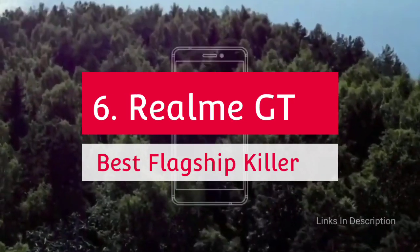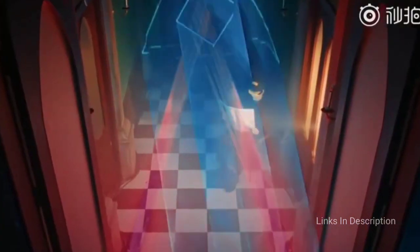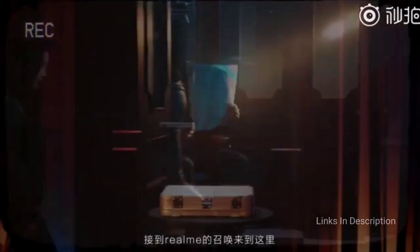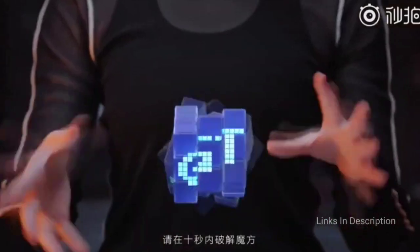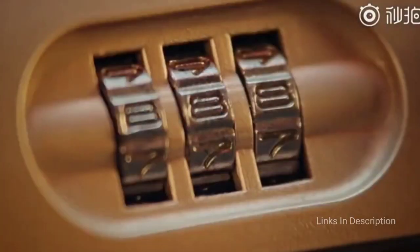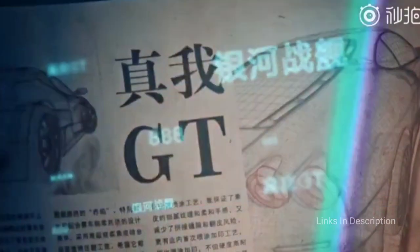The Realme GT — the best Android flagship killer. Realme GT offers amazing specifications at a very affordable price. The Snapdragon 888 chipset is paired with fast RAM and storage, and it also comes with 65W wired charging and a beautiful 120Hz AMOLED display. These are flagship-level specifications without a flagship price, so there are some omissions: no wireless charging, no waterproofing, and while the main camera is solid, there is only a basic ultra-wide and no telephoto at all.